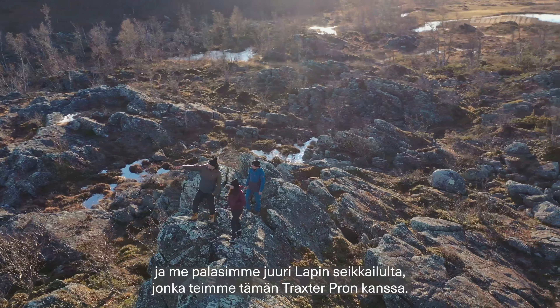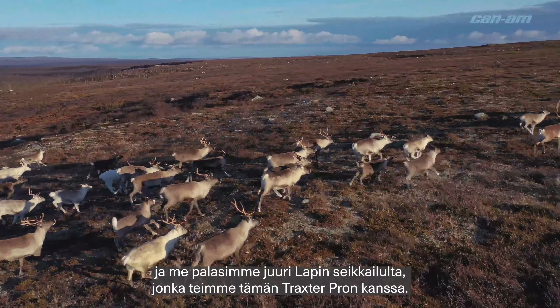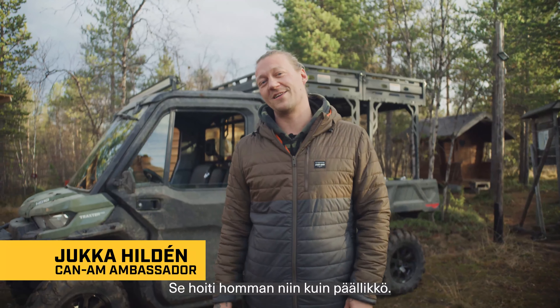Hey, I'm Jukka Hilden and we just got done with our Lapland adventure on this Dragster Pro, which handled it like a boss.